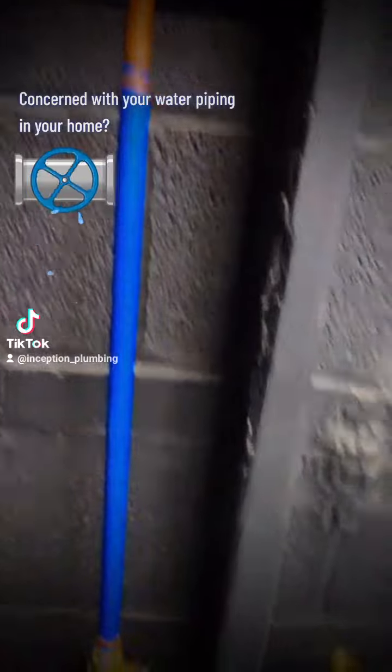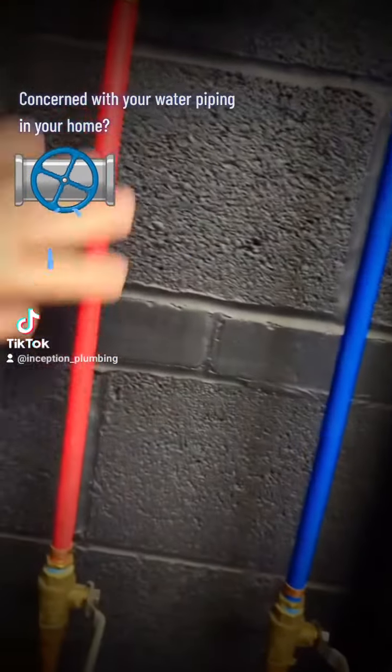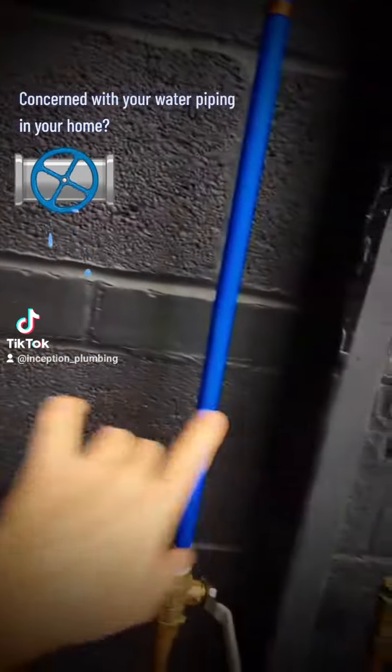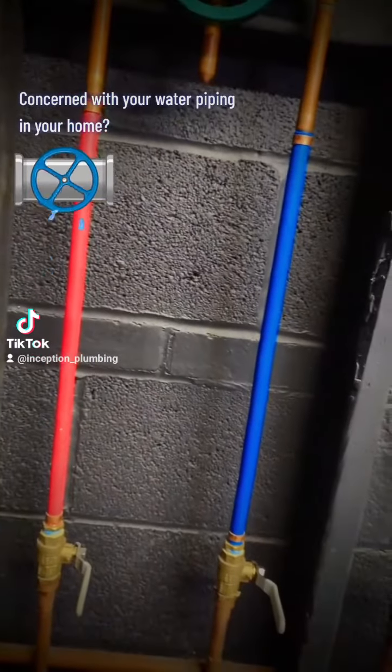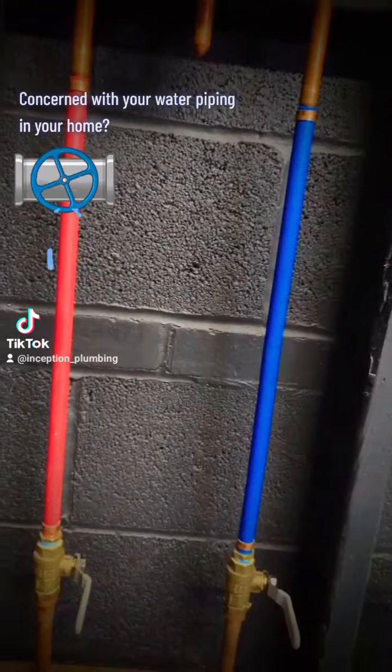Another one you'll see in newer homes is what's called PEX piping. This tubing is either colored or you'll see it in white. It's a flexible tubing and this is a great solution. If you have that in your home, you have nothing to worry about.